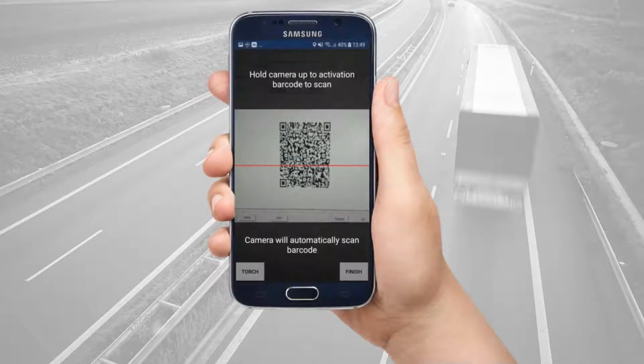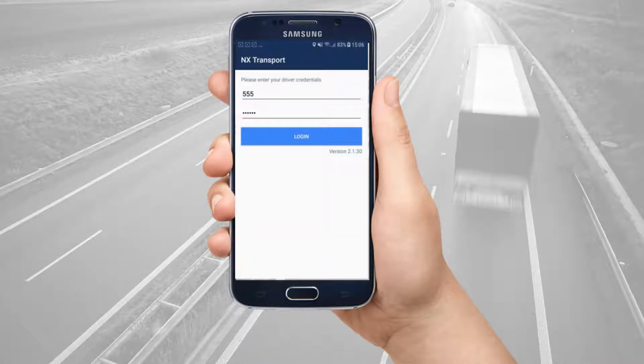When opening the app for the first time, you are required to scan the QR activation code you have received from your courier company. If you haven't received a QR code, contact your courier company directly. Upon a successful scan, you can then log in using the driver callsign and password provided to you by your courier company.